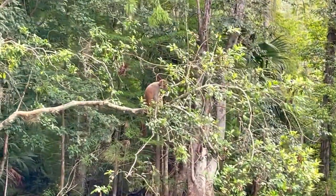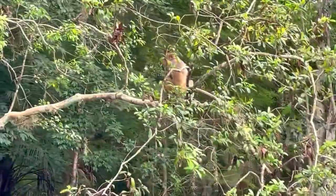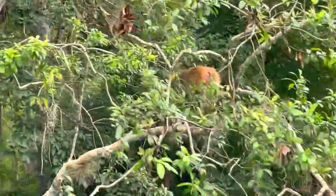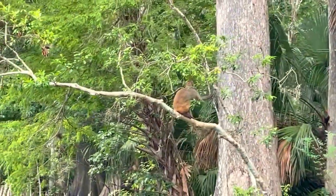Oh my gosh, we are so psyched — we actually found one of the monkeys at Silver Springs! I'd better turn around and not head in too close. Yeah, don't get too close to it. Wow, they are something!